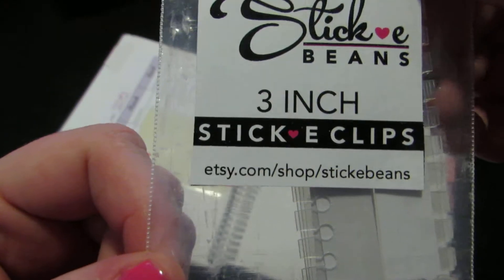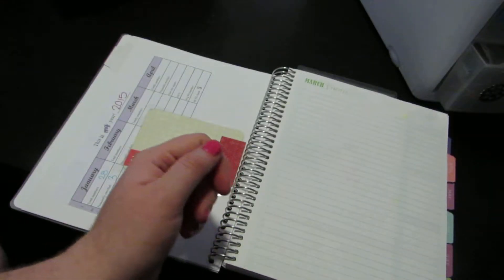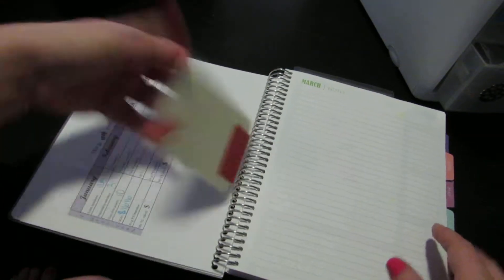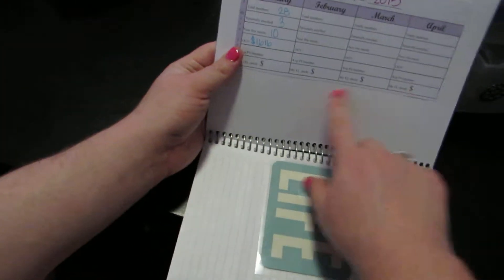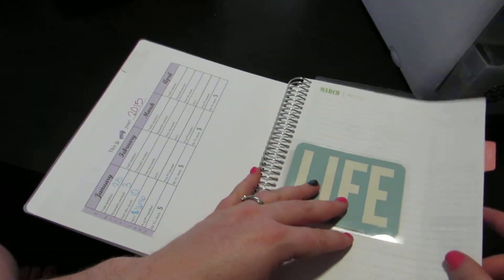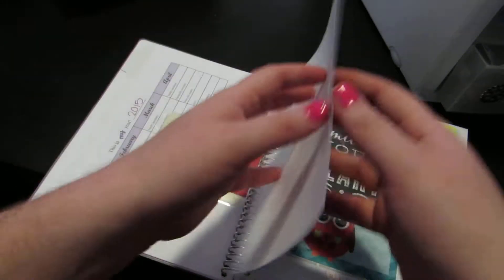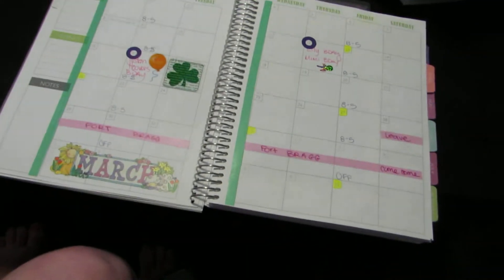Here is the Etsy shop — check her out, very cool. She sent free gifts, which is awesome. This here is three months at a time, and I'm just using it as my abundance tracker for my Young Living business. If you watch my YouTube channel, you know that I am a Young Living distributor.